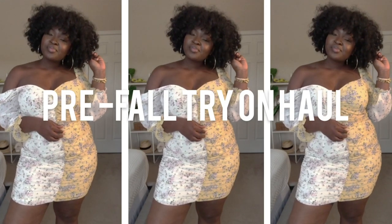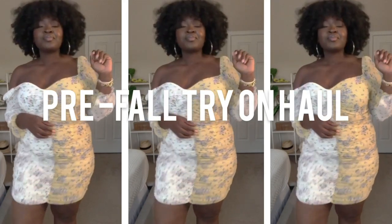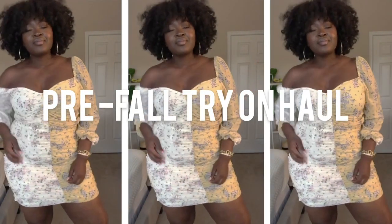Today's video is going to be a Missguided haul. I'm going to be sharing with you the best items at Missguided right now, and I'll also be styling, trying, and reviewing these pieces for you. So do me a favor and give this video a thumbs up. If you're new here, my name is Chi Chi. On this channel we cover fashion, beauty, and lifestyle — so if that's what you're into, I got you. This is going to be tops.